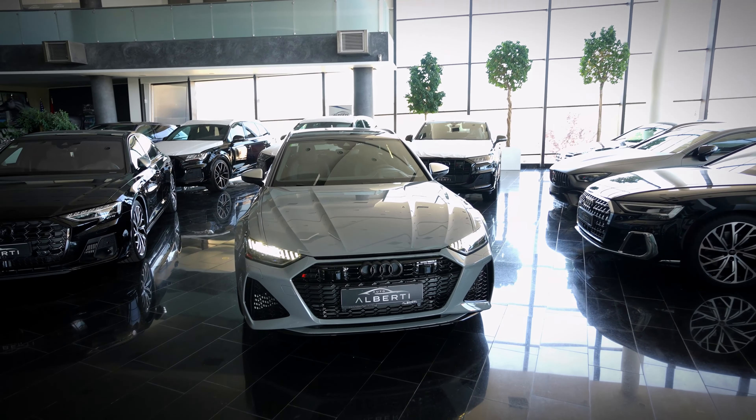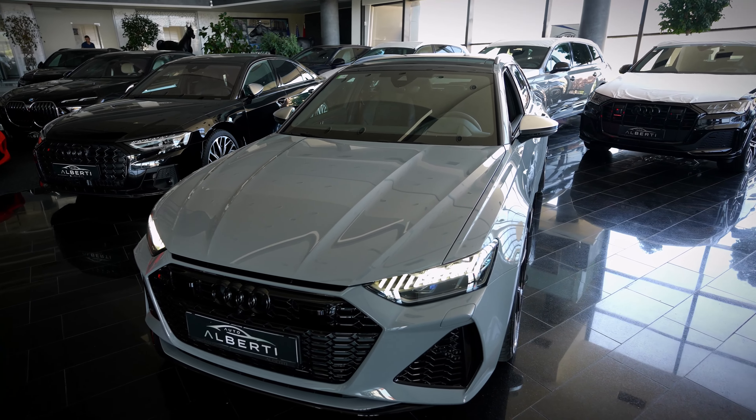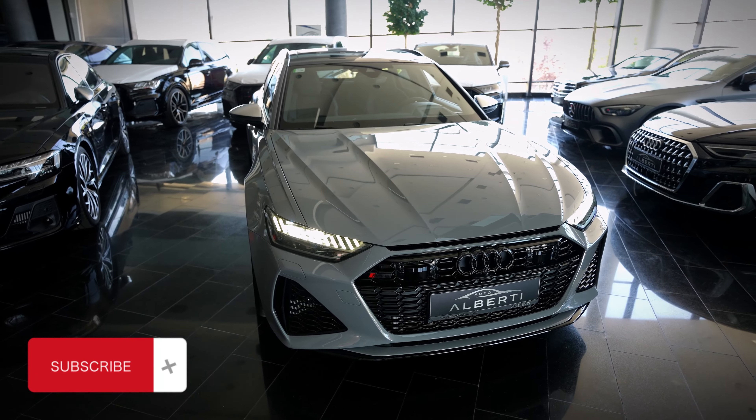Hi everyone, welcome back to Shanghai Zagar channel. For today we have this 2023 Audi RS6 and in this video we are going to take a look at the interior and exterior design.